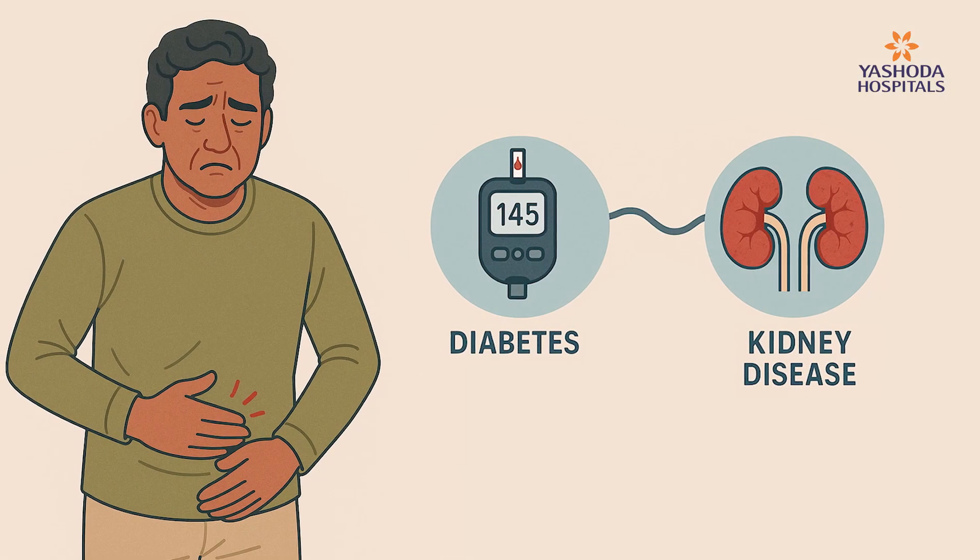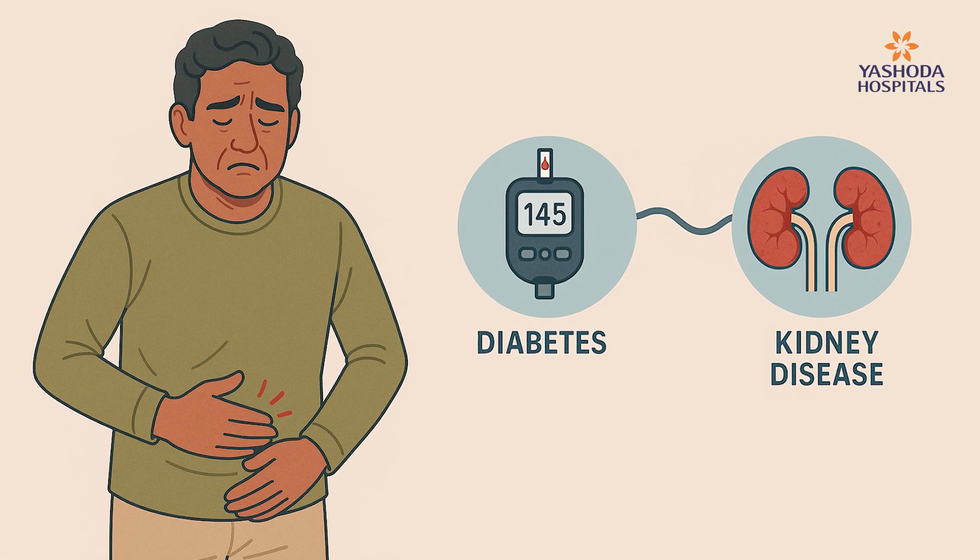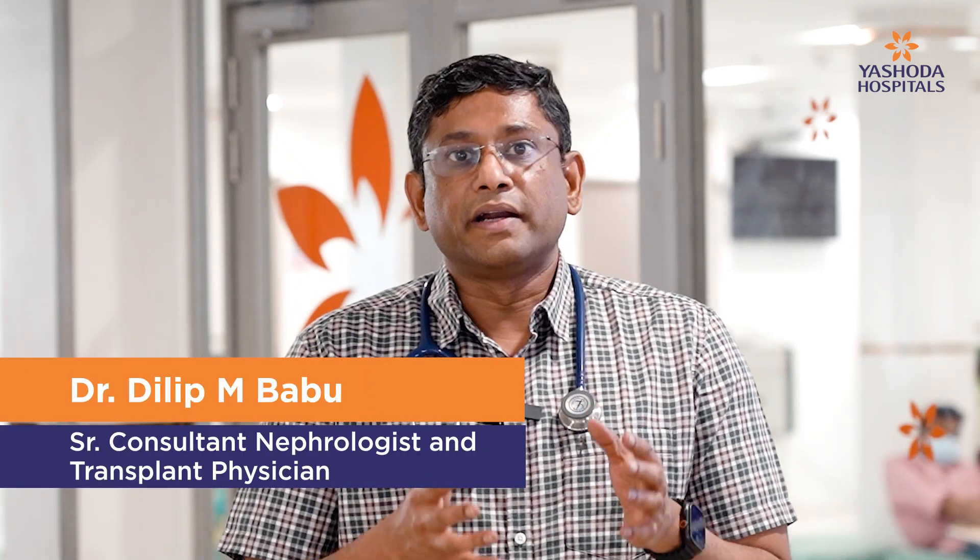Diabetes is a leading cause for kidney disease. The majority of patients who have kidney disease are also having diabetes. What we found in our day-to-day practice is these diabetic patients don't check their creatinine, they don't check their kidneys regularly. So these patients usually come in at a very late stage, and already their kidneys are damaged because of long-standing diabetes and uncontrolled sugars.